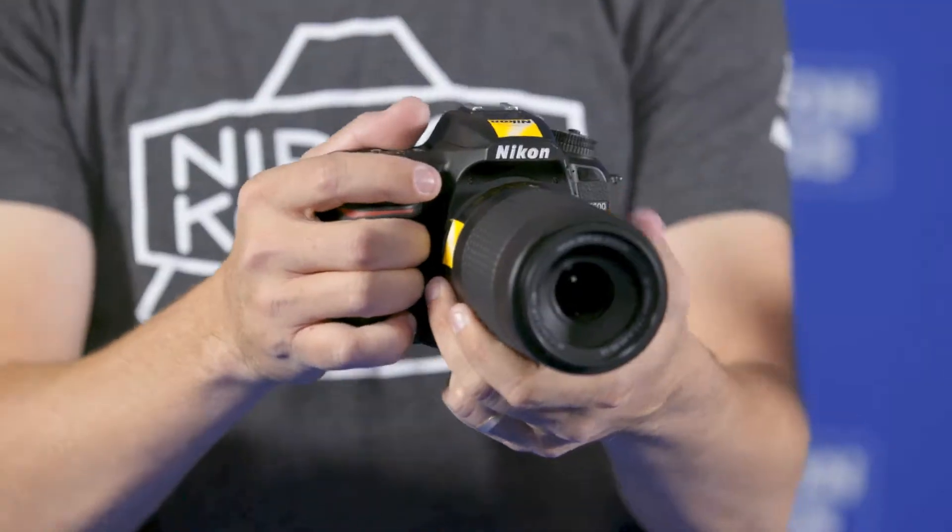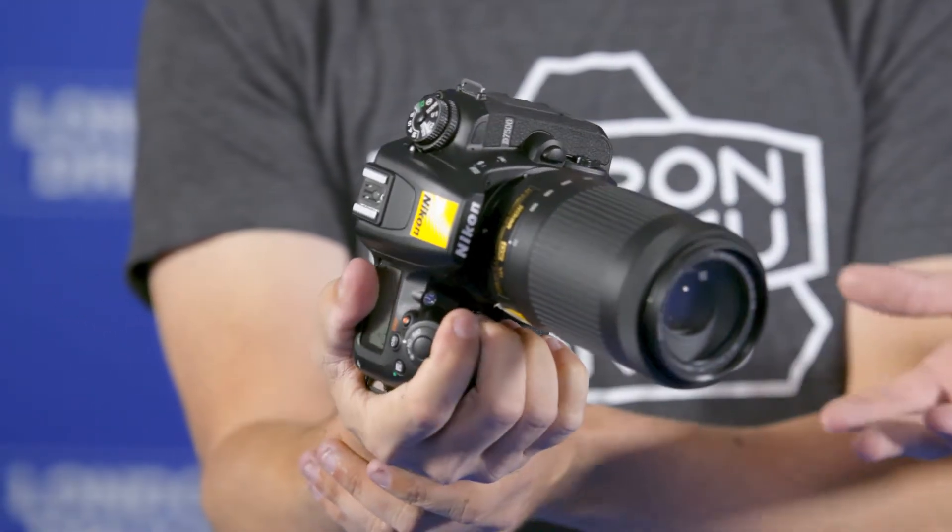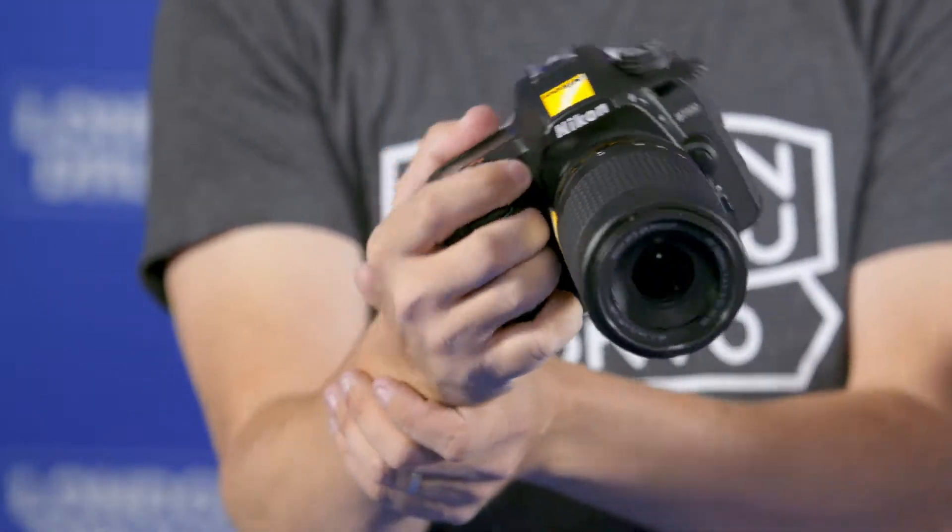The first thing I love about it when I pick it up is the deep grip that just feels comfortable no matter who picks it up. So if you have a family picking this up to go on vacation, it doesn't matter who grabs it that day — they're going to love it, and not only the image quality but how the camera feels too.